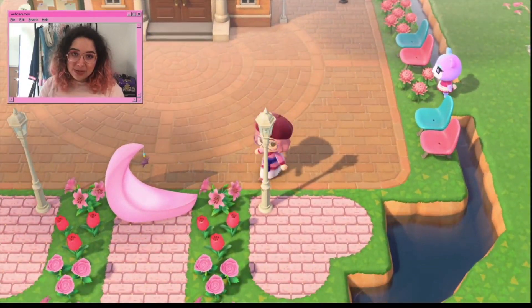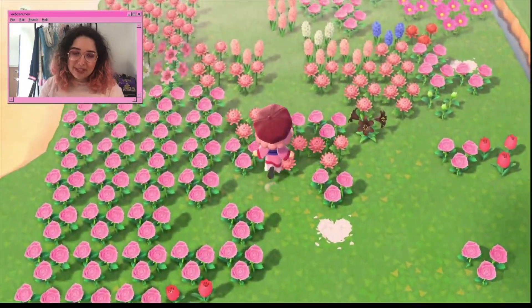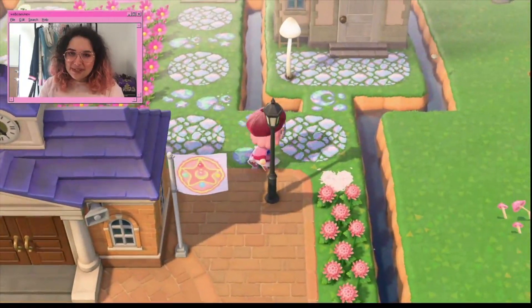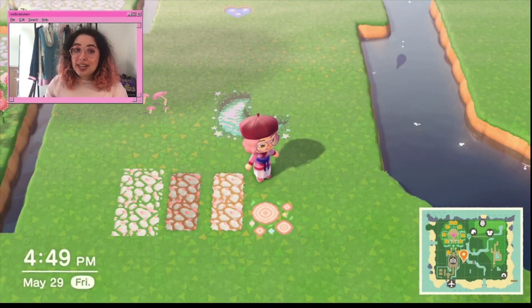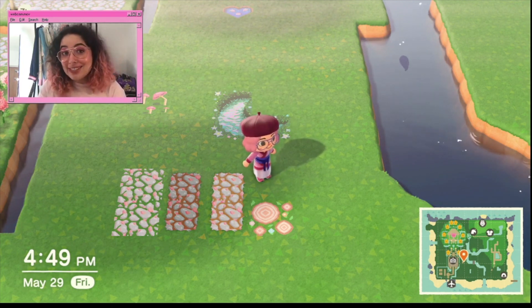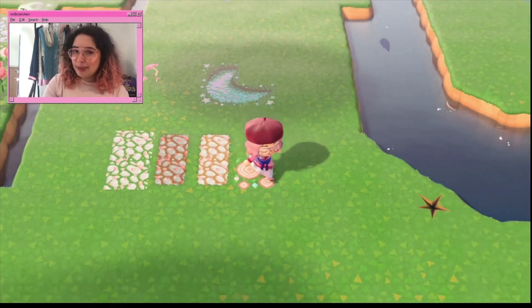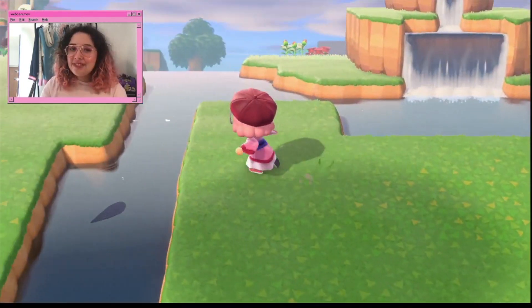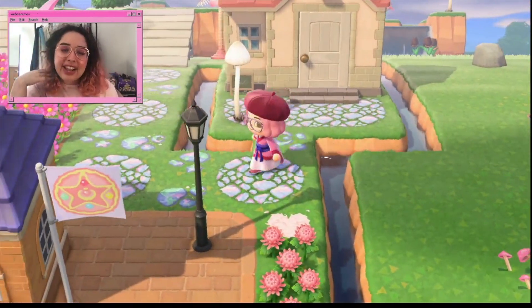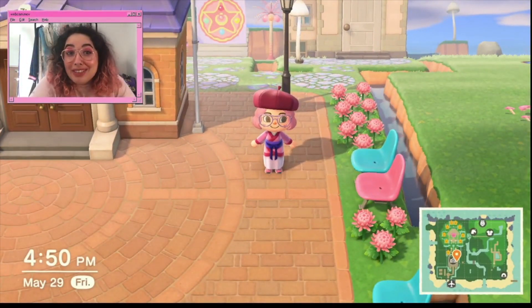There's so much stuff — I got these street lamps, some from Nookazon, some from a friend. All the flowers here are from Nookazon — I'm trying to do a pink flower island. I have a complete pink diner set and the complete cute set. I got most of the cute set from my cousin, but the two missing white pieces I got on Nookazon, and I got the entire pink diner set on Nookazon.